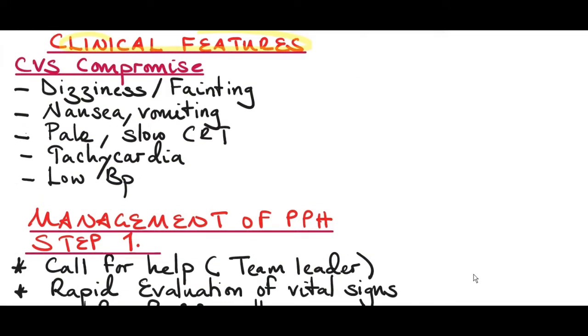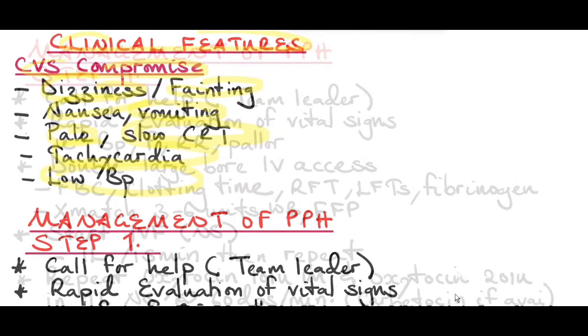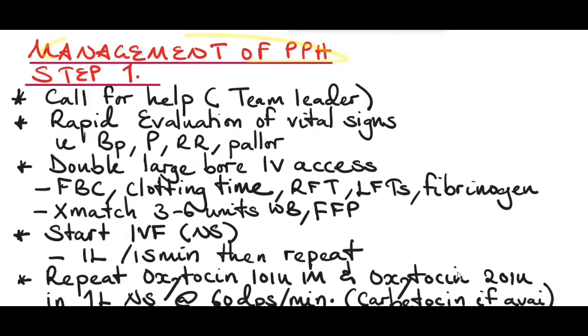Clinical features of postpartum hemorrhage: due to blood loss there is cardiovascular compromise. The patient may complain of dizziness or may faint, nausea, and vomiting. On examination the patient will be pale with slow capillary refill time, tachycardic, and have low blood pressure.